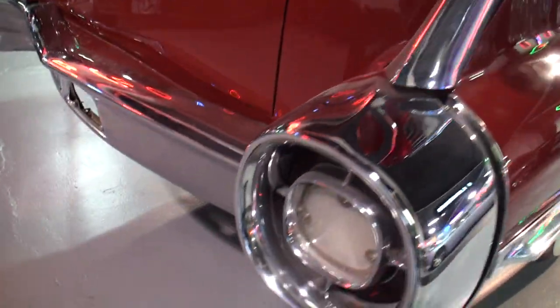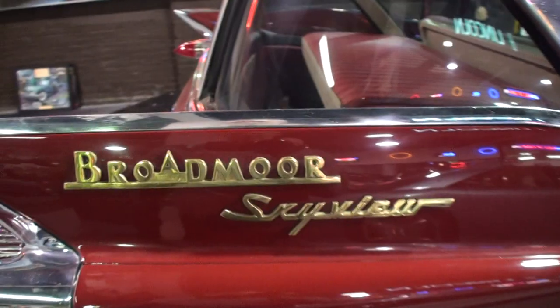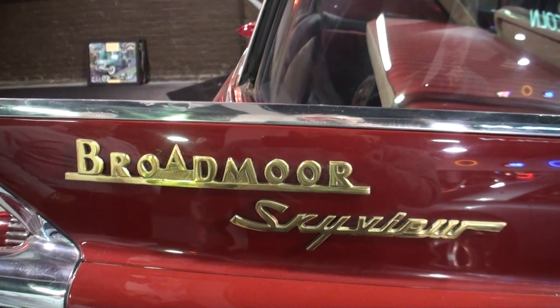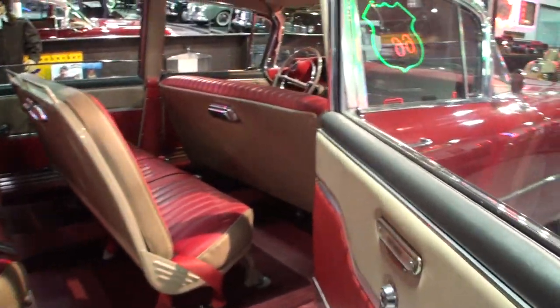It's got kind of this rocket-like back-end taillights to it — very '59. The Broadmoor Skyview. As I said, three of these were made, and this is the only one that remains that we're aware of.